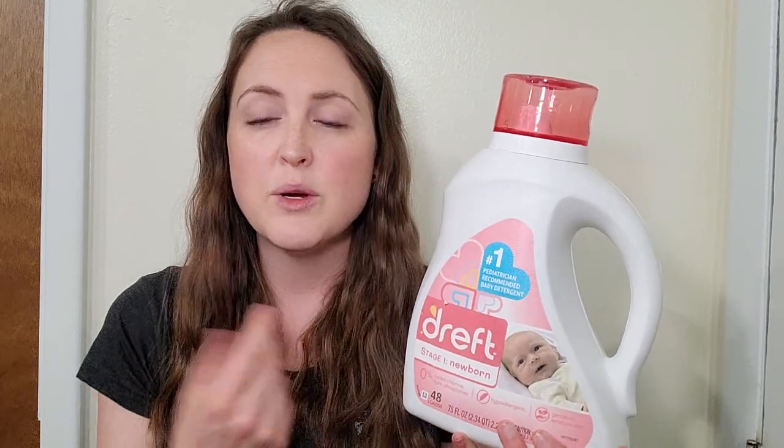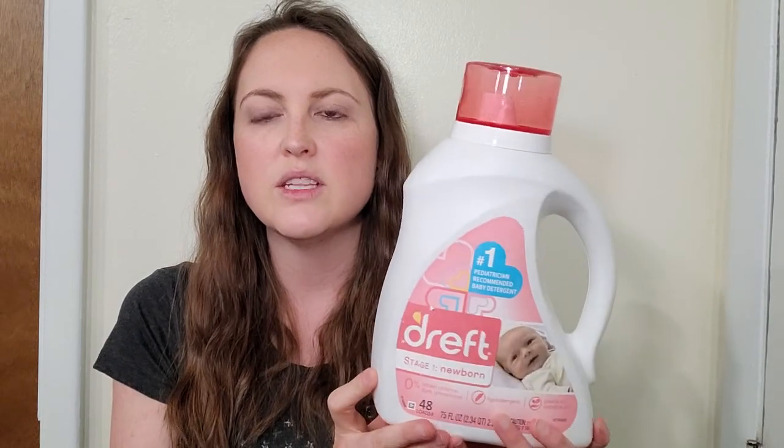With this nice, fresh scent to it, your baby's clothes always come out smelling clean. It does keep your brights bright, your darks dark, and your whites white. So definitely love using the Dreft.